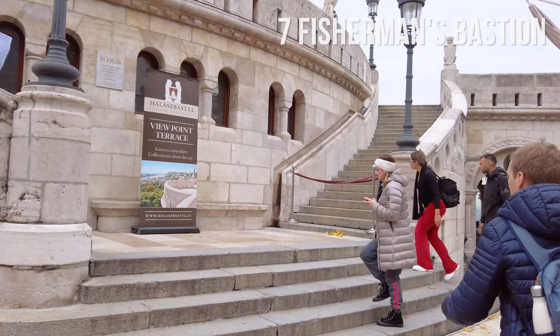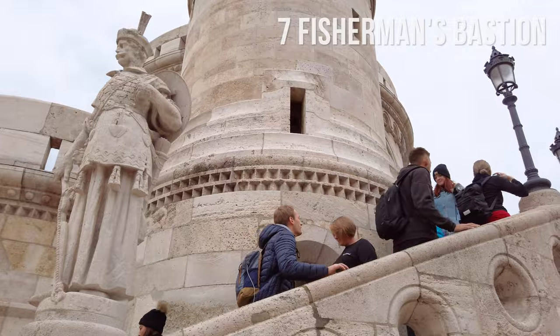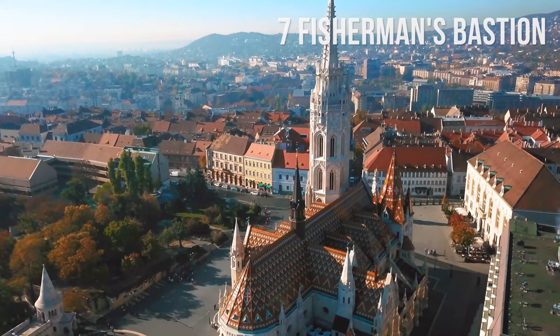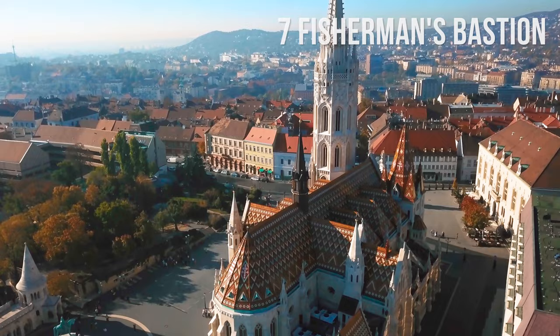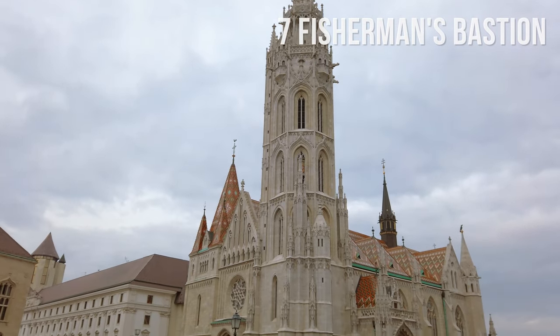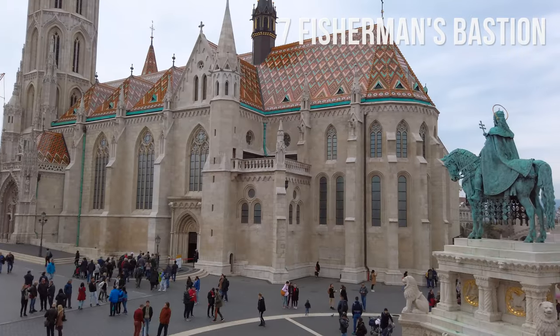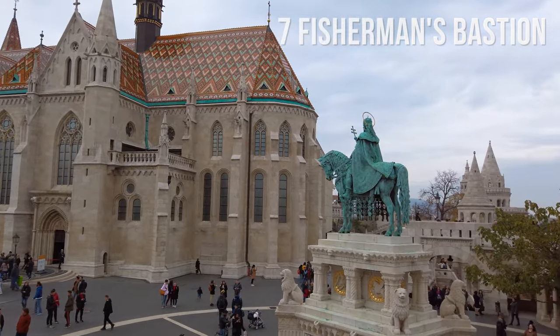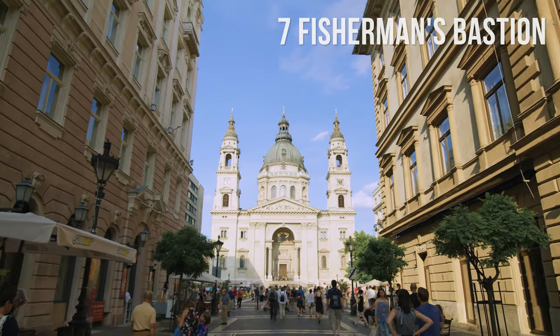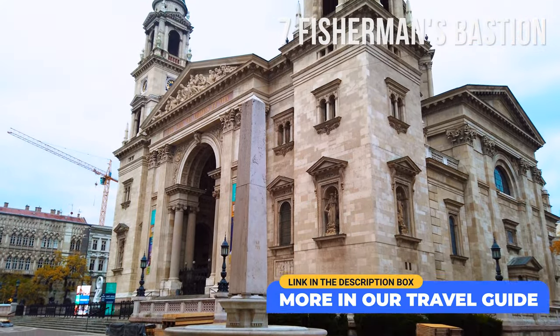Fisherman's Bastion features seven towers and serves as an extension of the castle. Right behind the monument, you will find the impressively restored Matthias Church, with special historic importance as a location of several prominent royal coronations and other important historic events. There are many more impressive churches in Budapest, such as St. Stephen's Basilica and others.